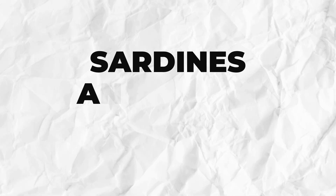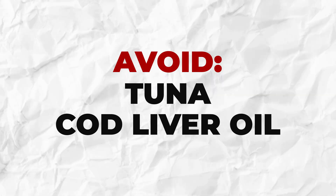If you are going with fish oil, look for sources like sardines, anchovies, or mackerel. These smaller fish contain fewer toxins like mercury or PCBs. Avoid large fish like tuna or cod liver oil, unless the product clearly states it has been tested for contaminants.